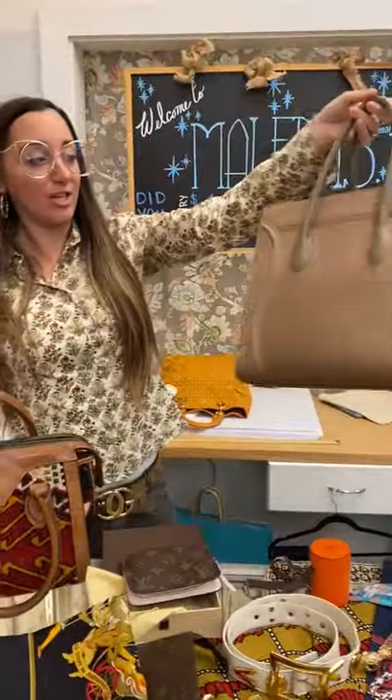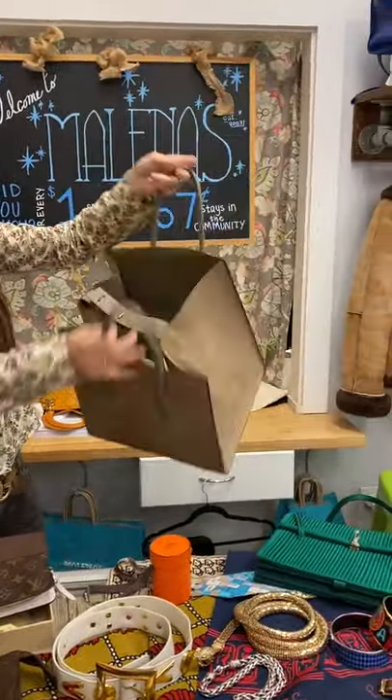Celine phantom luggage, again wonderful condition, super clean inside.